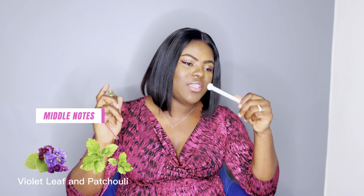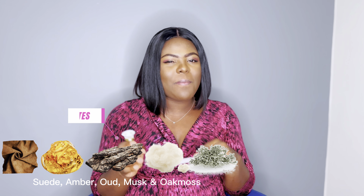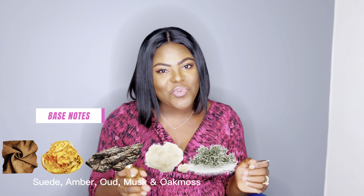I just realized the cap on this 30ml bottle is not as solid as the Kaid bottle — it comes off more easily, but it's not really a big deal. Let's talk about the perfume notes. Top notes are cardamom and bergamot. For the middle notes we have violet leaf and patchouli. For the base notes we have suede, amber, wood, musk, and oak moss.